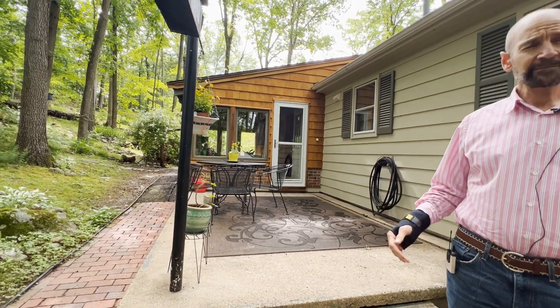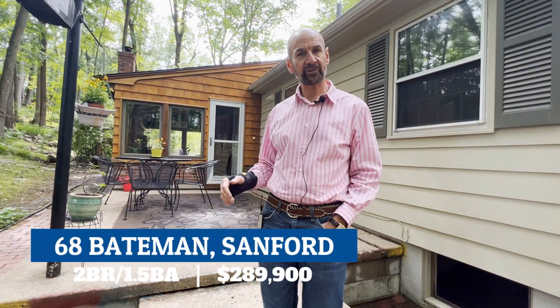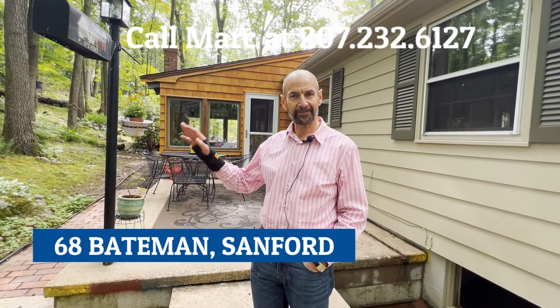So again, call your realtor if you want to see this house. It's coming on the market this week, and I appreciate you watching the video. Thanks a lot.